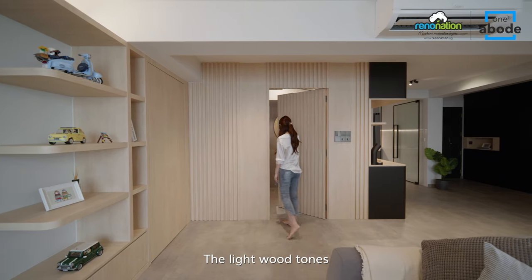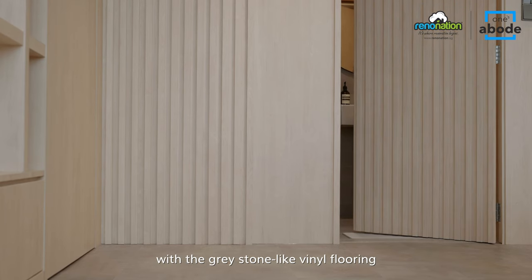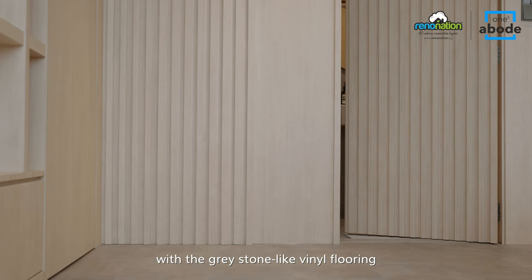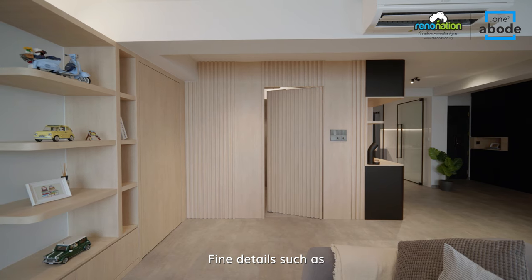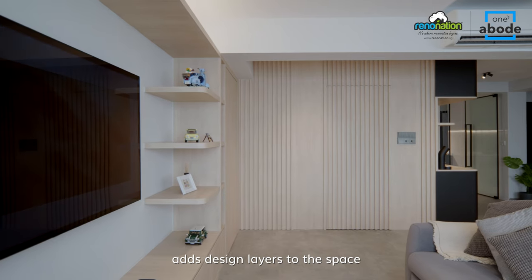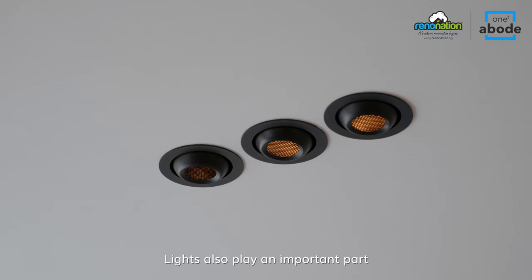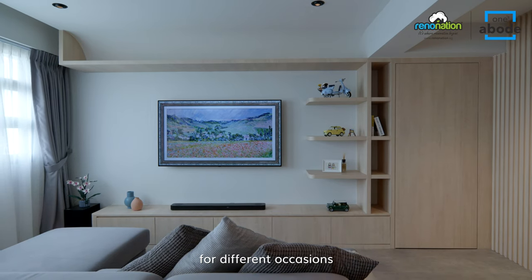The light wood tones of the carpentry add warmth to the space and create a balance with the grey stone-look vinyl flooring. Fine details such as the ceiling curve, linear shelves, and fluted panel add design layers to the space. Lights also play an important part to set the ambience right for different occasions.